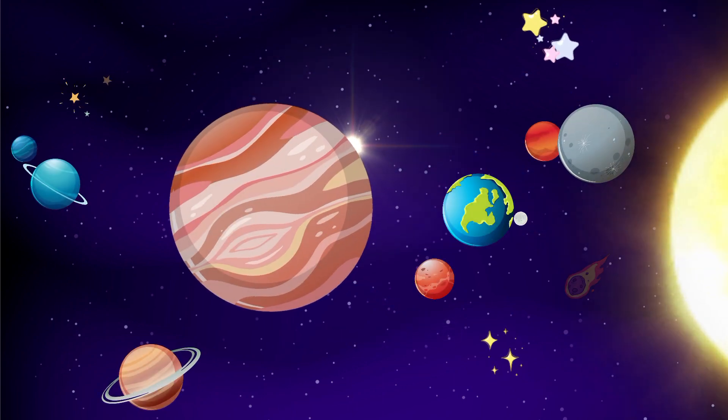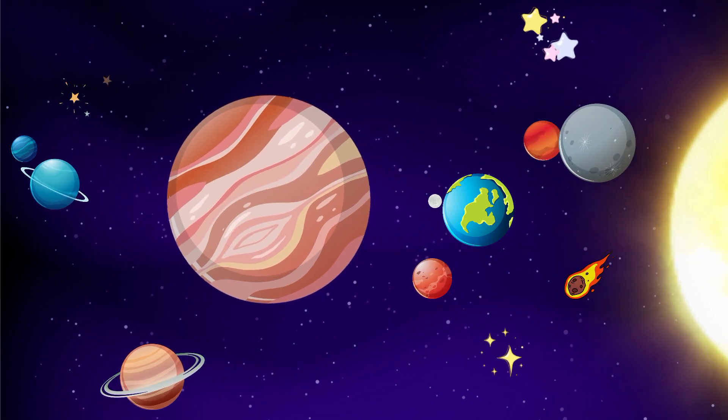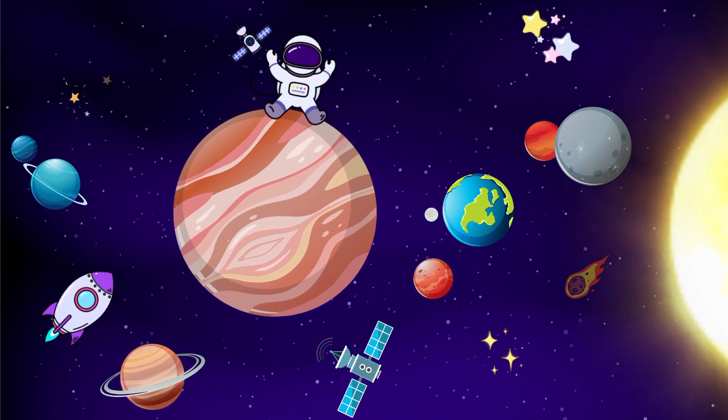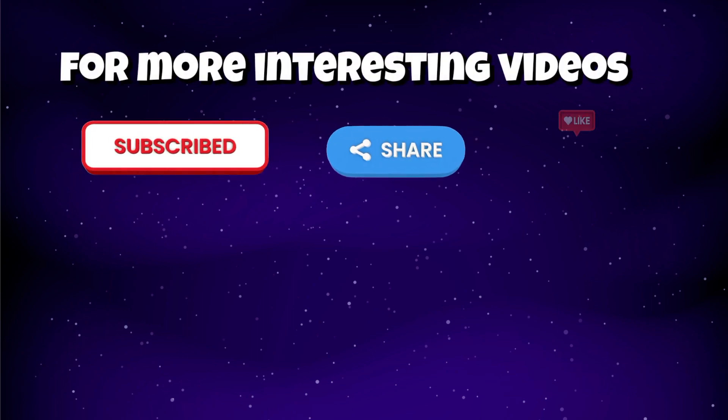For many years, we humans have learnt a great deal about planets, stars and other objects. For this, you will find different space vehicles and astronauts too, in space. This was space. To know more, please subscribe to our channel.